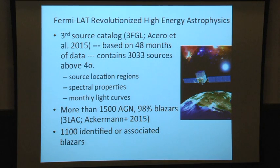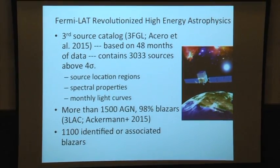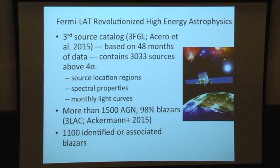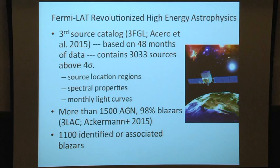Fermi-LAT has revolutionized high energy astrophysics. The recently published third source catalog contains more than 3,000 sources, based on four years of observations. This catalog includes location, some spectral properties, and also monthly light curves, which is relatively new. Out of these, there are more than 1,500 AGN, which is part of the 3LAC catalog.